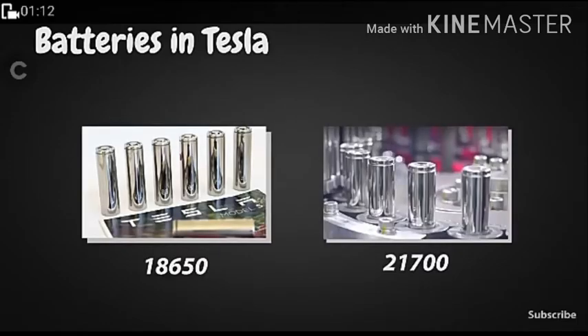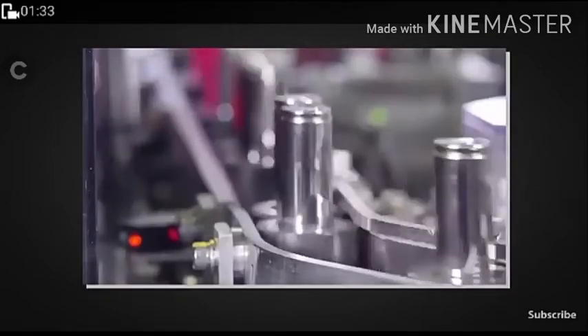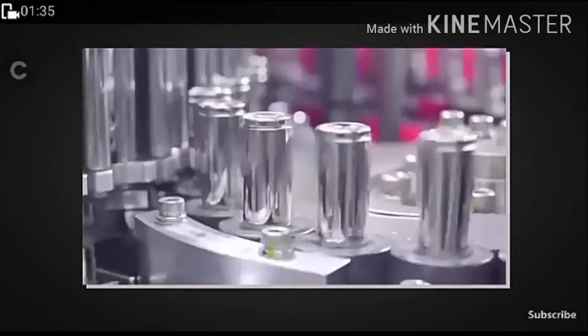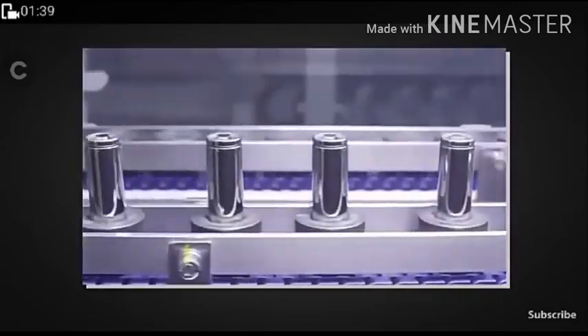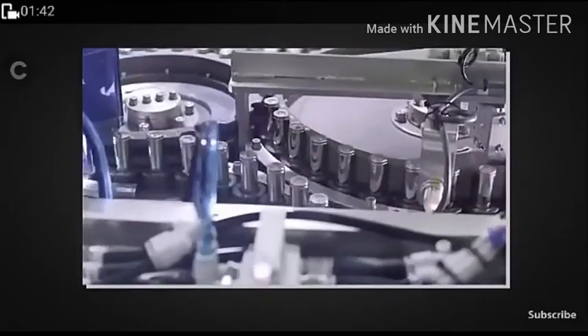There are two types of battery cells used: 18650 and 21700. These are the battery models. The 21700 is better than the 18650 — it gives more charge like a normal everyday battery but with more power. These are manufactured at a specified facility.